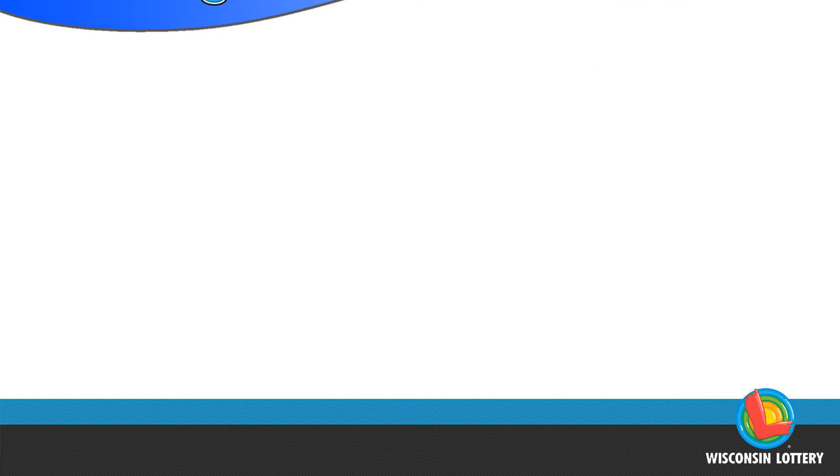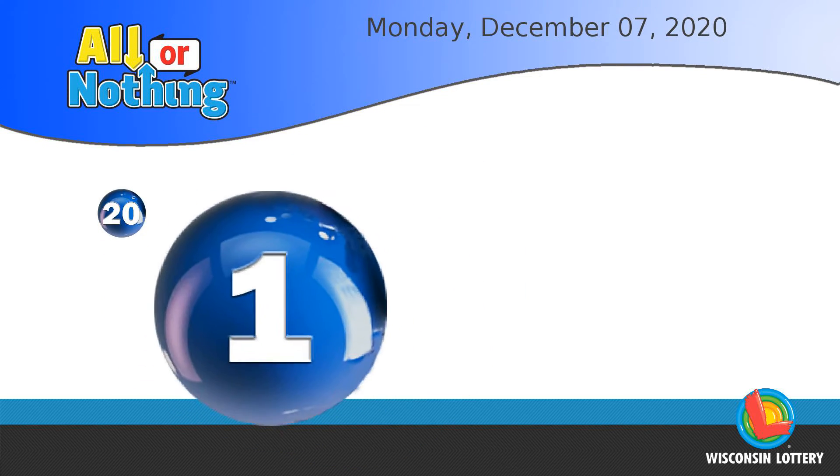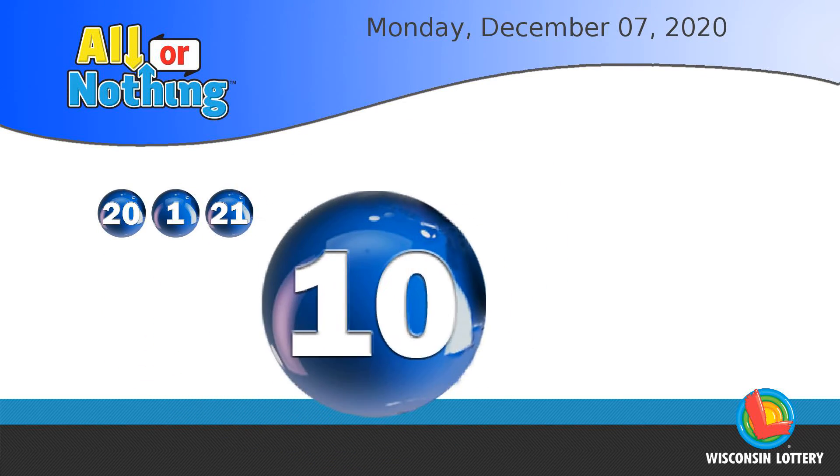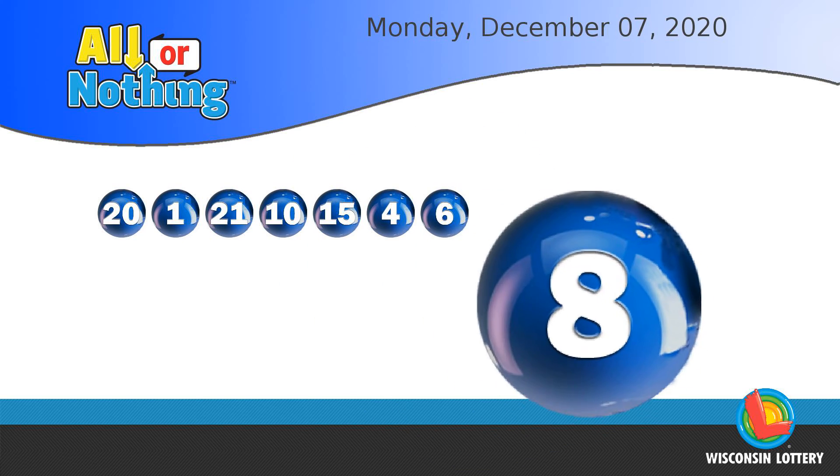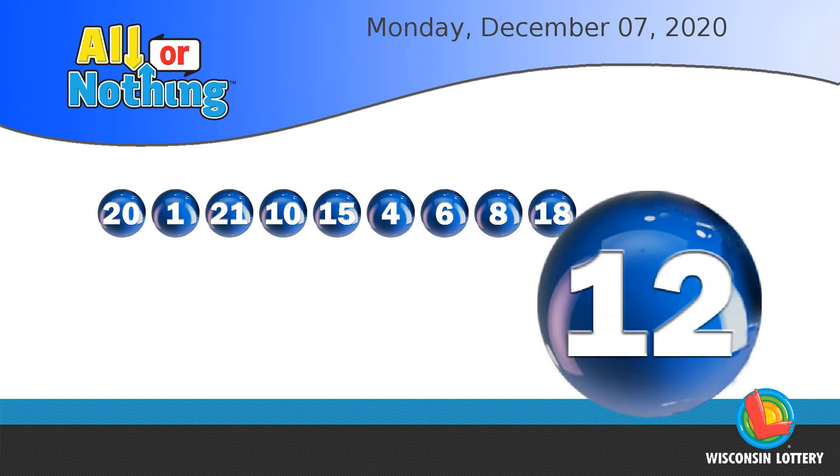The All or Nothing numbers are 20, 1, 21, 10, 15, 4, 6, 8, 18, 12, 11.